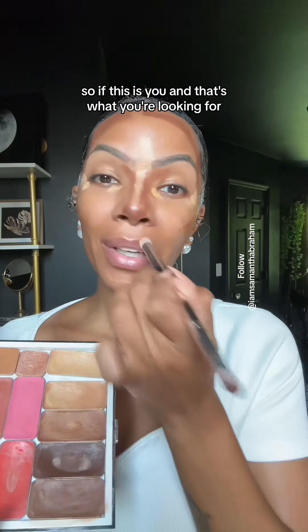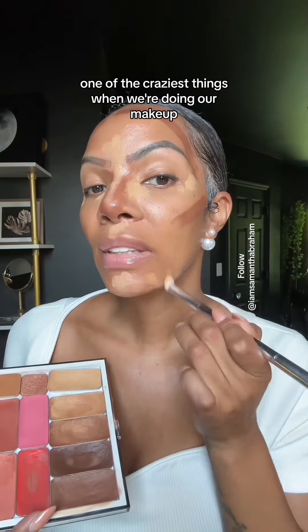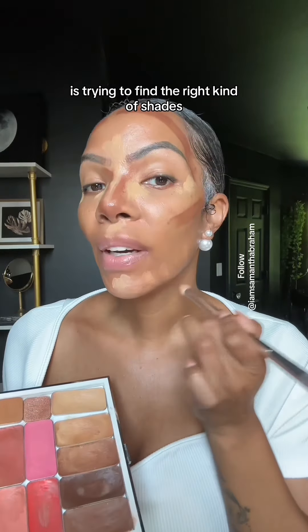So if this is you and that's what you're looking for, go ahead and give me a like and a follow. One of the craziest things when we're doing our makeup is trying to find the right kind of shades.